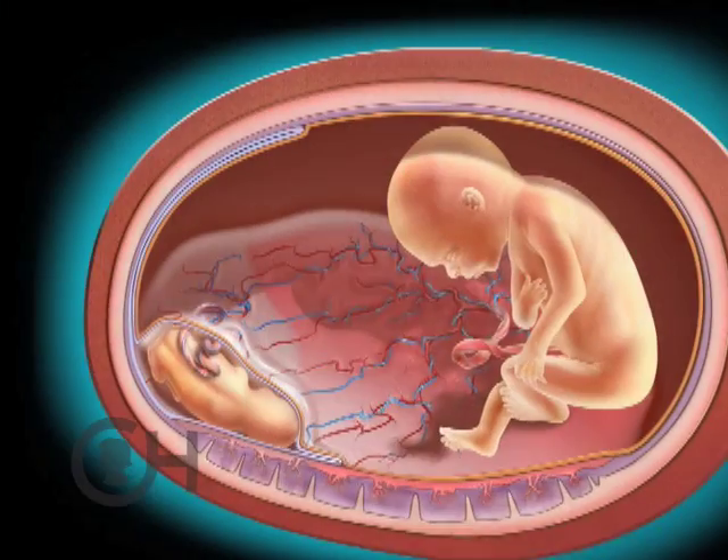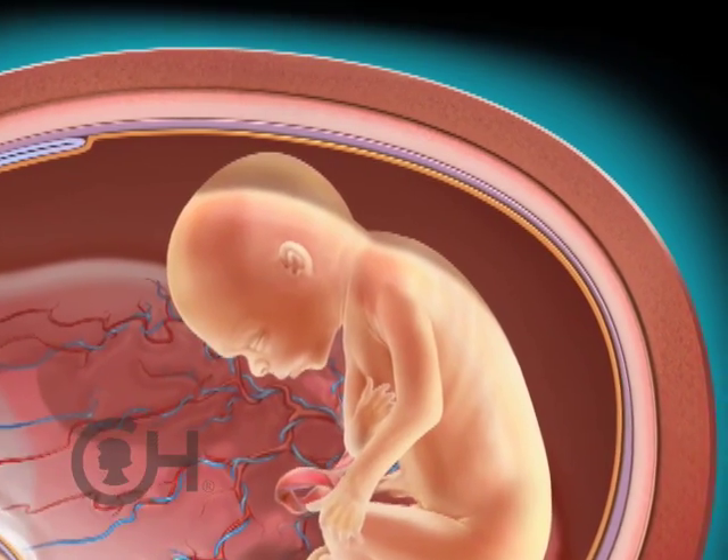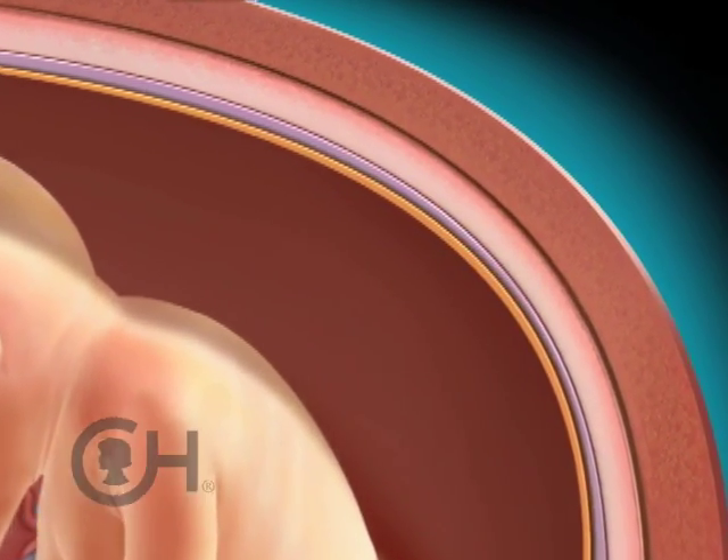The idea behind amnioreduction is primarily as a temporizing measure where we can draw off the excessive amount of amniotic fluid in the recipient fetus's sac in order to provide not only maternal comfort but also to avoid preterm contractions which can lead to preterm delivery.